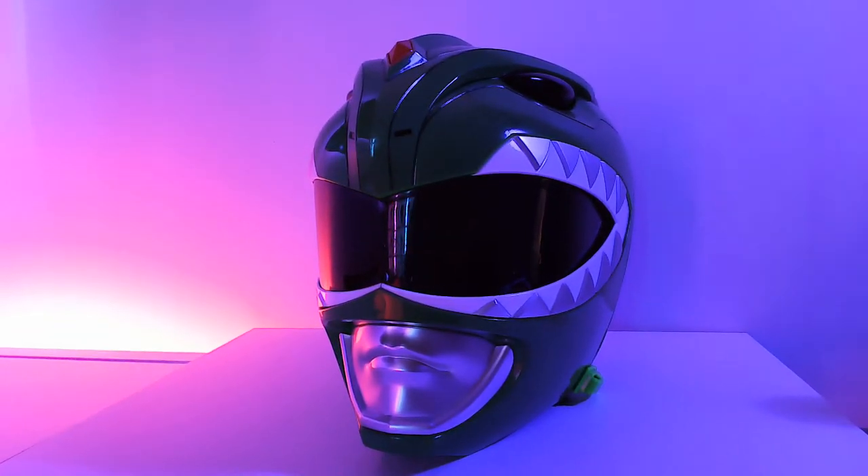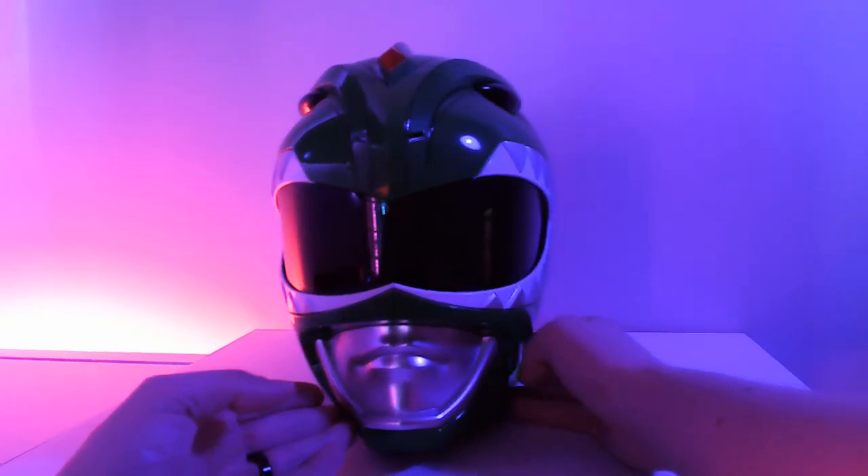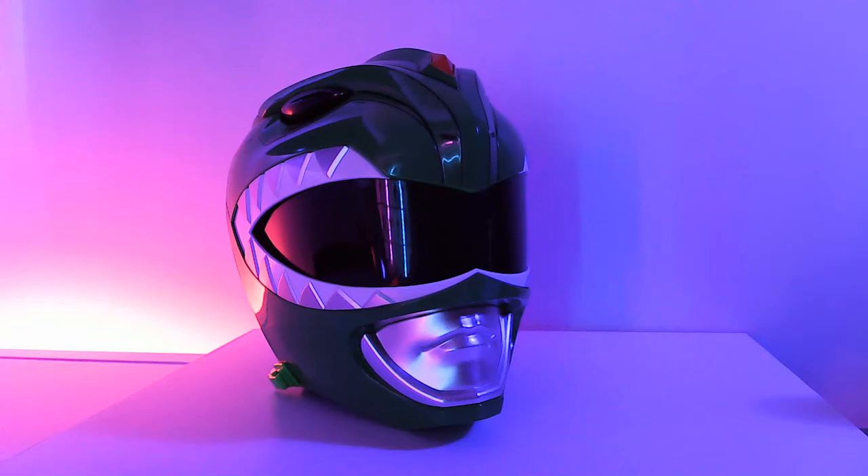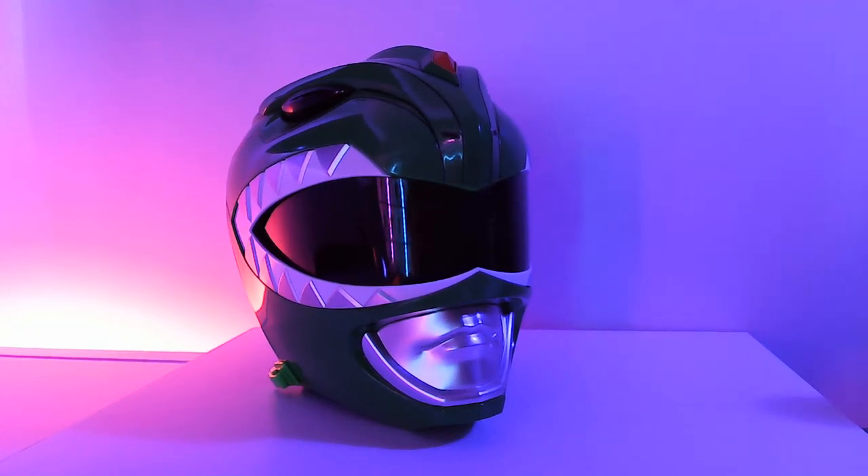Even under premium lighting it can still look a little on the plastic side, but ultimately I can easily say that I do really like the way that it looks in my collection.